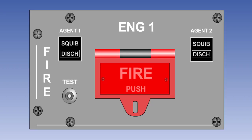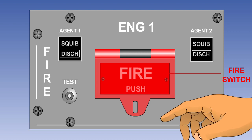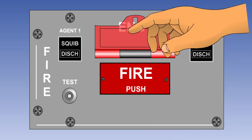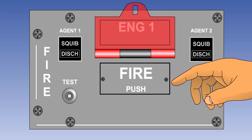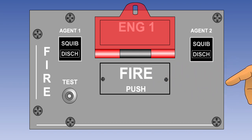A means of discharging the fire bottle is provided on the flight deck. The discharge system is only armed after the fire switch has been operated to shut down the engine and shut off any flammable fluid. In this example, the squib lights come on in the extinguisher push buttons when the fire switch is operated, to indicate that the buttons are now armed.